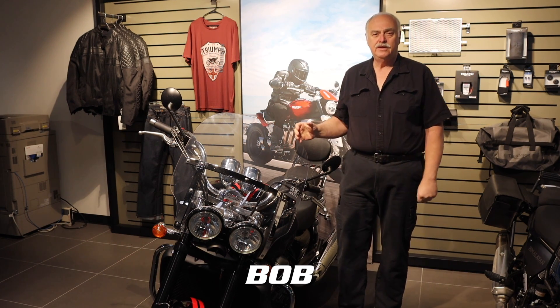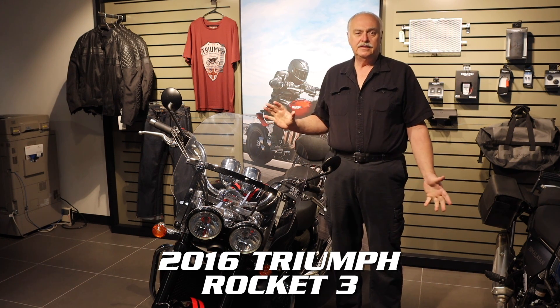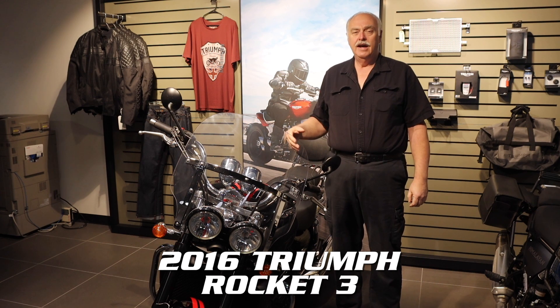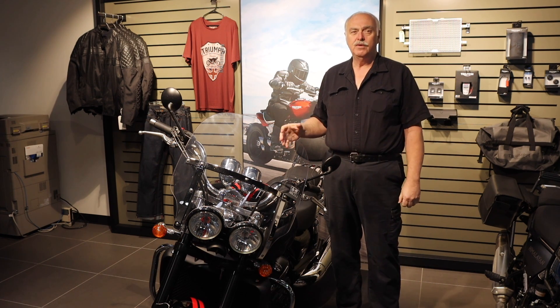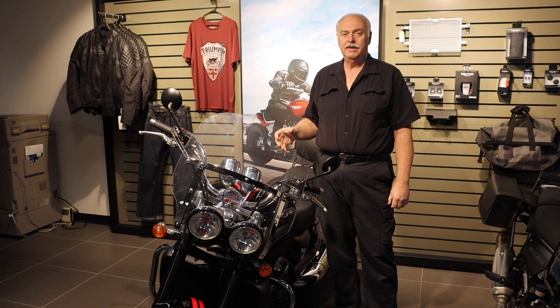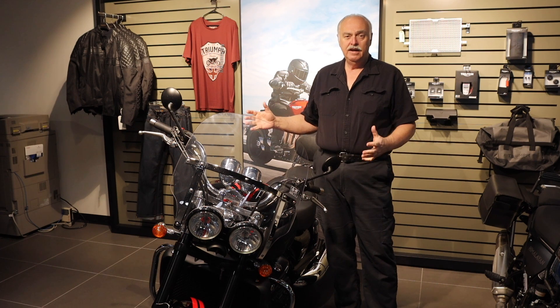Hello everyone. Next to me is a 2016 Triumph Rocket 3. It's a pre-owned unit on our showroom right now. It's the world's biggest production motorcycle — a thrill to ride and unintimidating, but nothing else is like this machine.